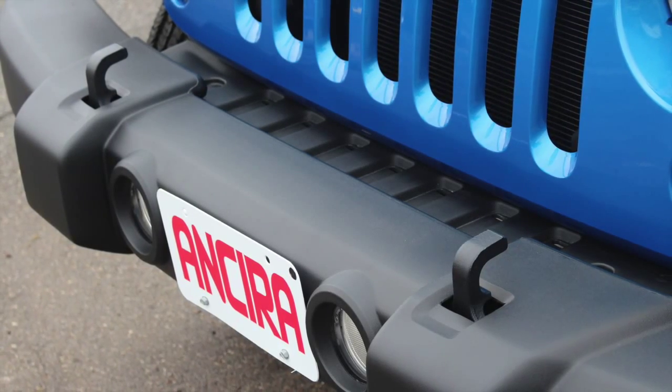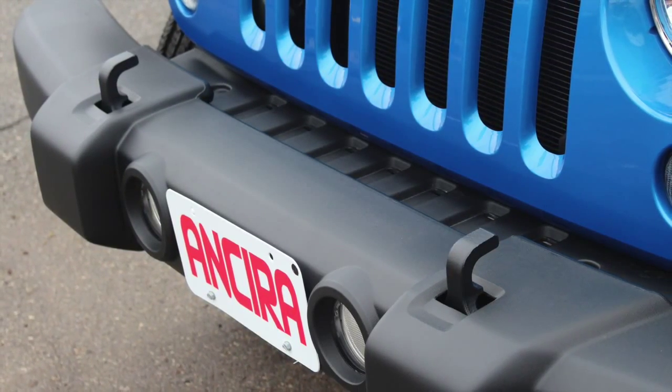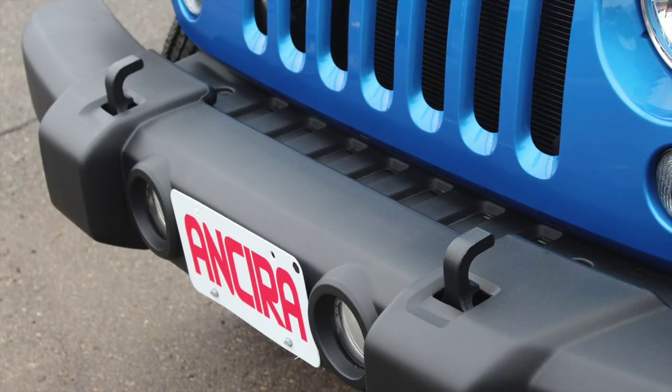What's going to come with this vehicle is it's going to come with the standard integrated fog lights into the bumper. Recovery hooks are actually bolted to the frame and not the bumper.